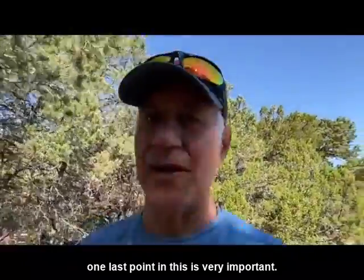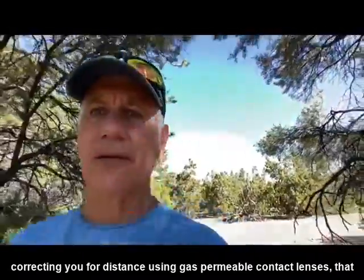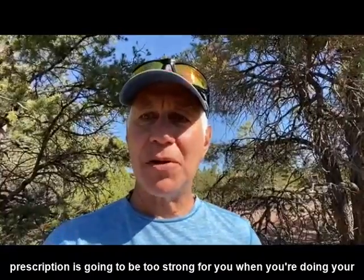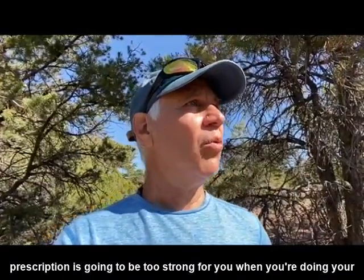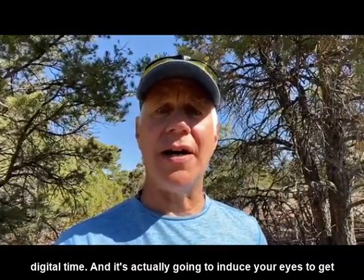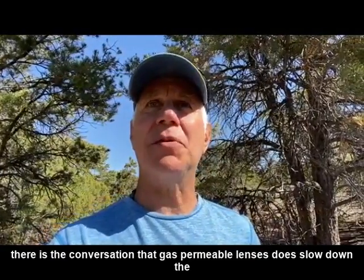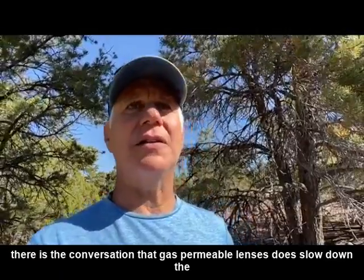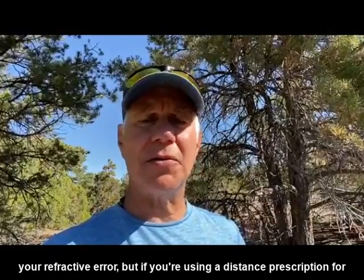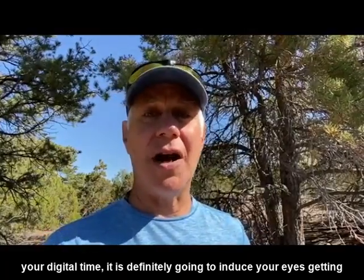One last point, and this is very important. When you go for a regular eye exam and the doctor is correcting you for distance using gas permeable contact lenses, that prescription is going to be too strong for you when you're doing your digital time, and it's actually going to induce your eyes to get worse. There is the conversation that gas permeable lenses do slow down the deterioration of your refractive error, but if you're using a distance prescription for your digital time, it is definitely going to induce your eyes getting worse.